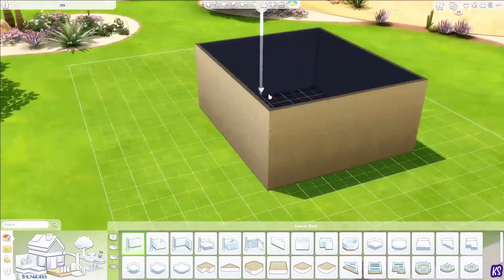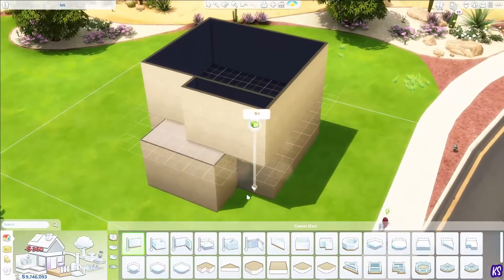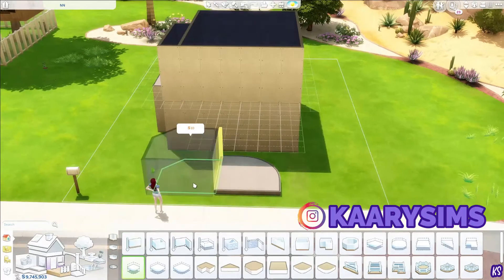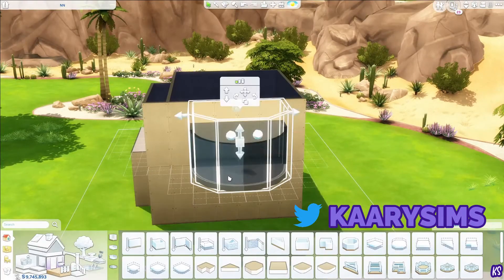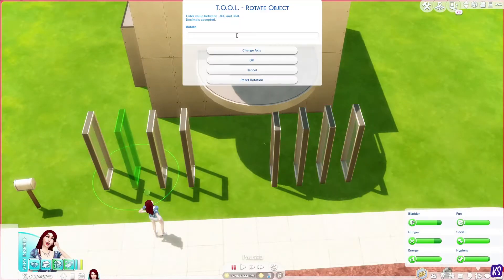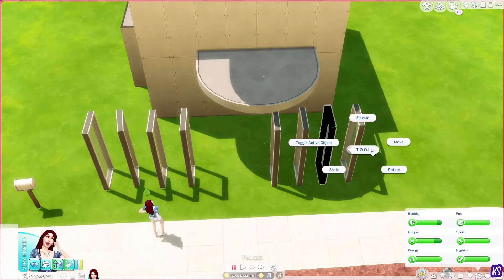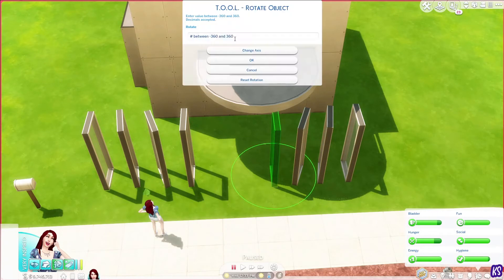Hi everyone, Kerry here, welcome back to my channel. I hope you guys are all doing great. Today I have another kind of tiny house — I wanted to call it a tiny house, but I didn't check the tile counter, so I honestly don't think it qualifies. I used platforms on the roof and stuff. The special thing about this house is this rounded section over here that you're seeing.